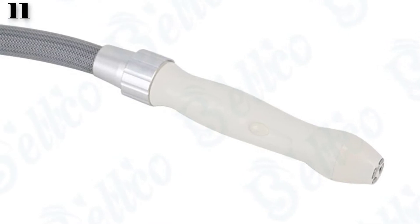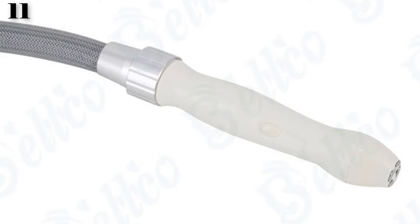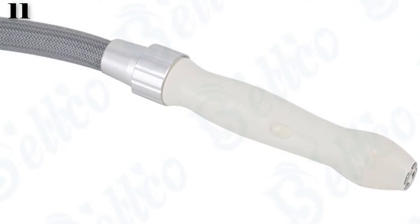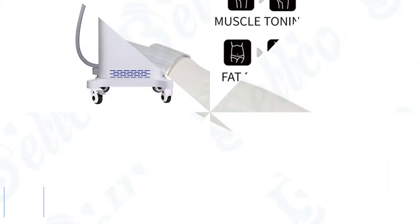Function: wrinkle removal, body shaping, body circumference reduction, cellulite reduction, skin tightening, skin surface smoothing. The next is Number 10.